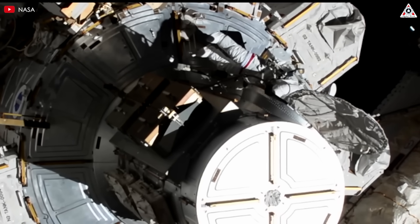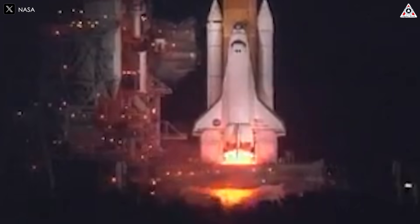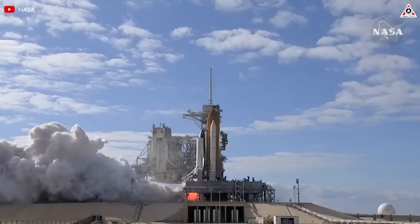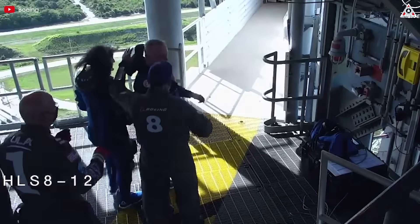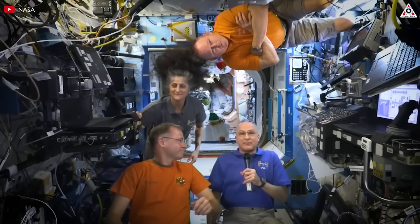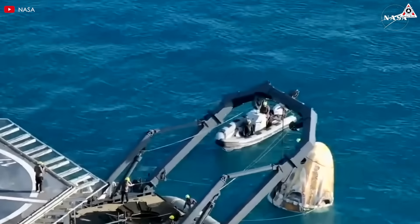With around 25 years of experience as astronauts, Sunita 'Suni' Williams and Barry 'Butch' Wilmore have flown on various spacecraft from different countries. Suni has traveled aboard the space shuttle STS-116 and Russia's Soyuz TMA-05M, while Butch has flown on STS-129 and Soyuz TMA-14M. More recently, both took part in Boeing's CST-100 Starliner test flight. But this time, it was a whole new experience — their first time flying home on SpaceX's Crew Dragon after spending over nine months stuck on the ISS.